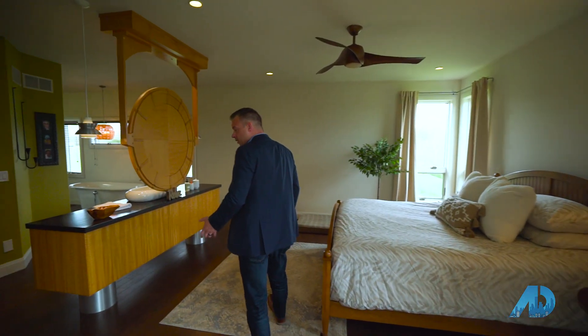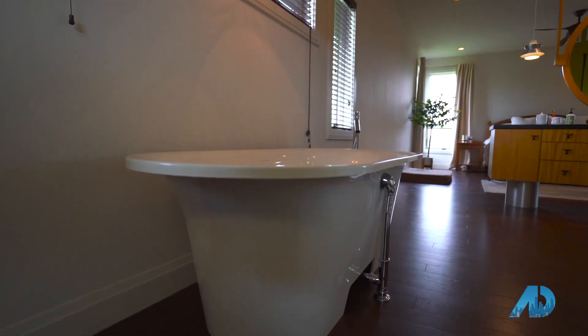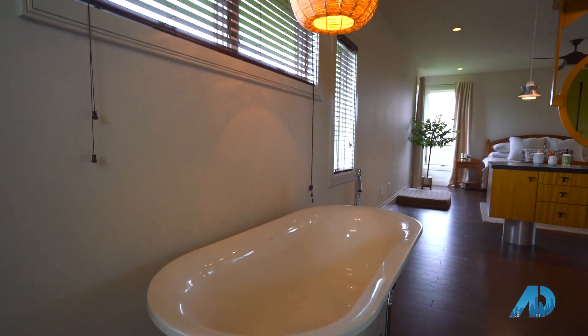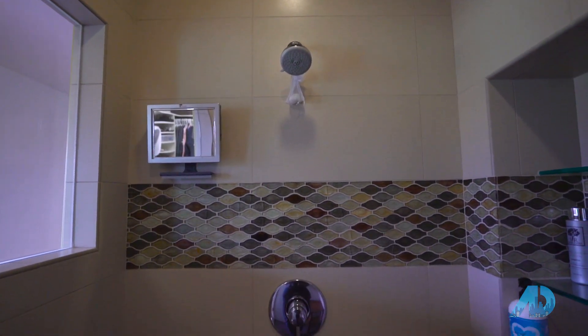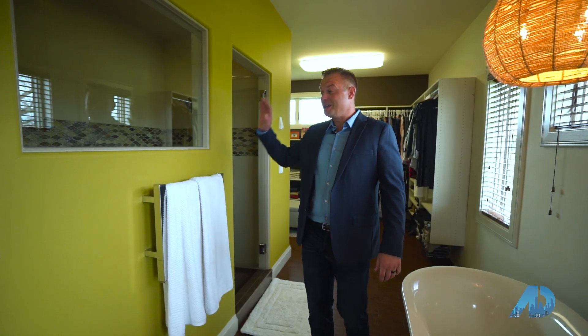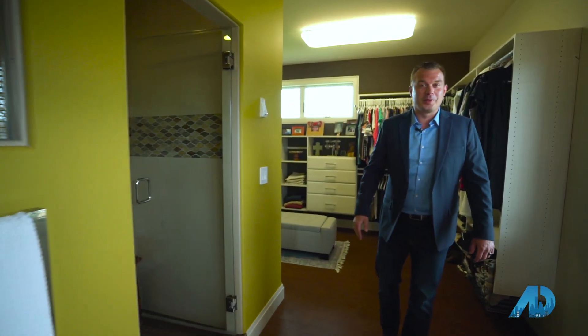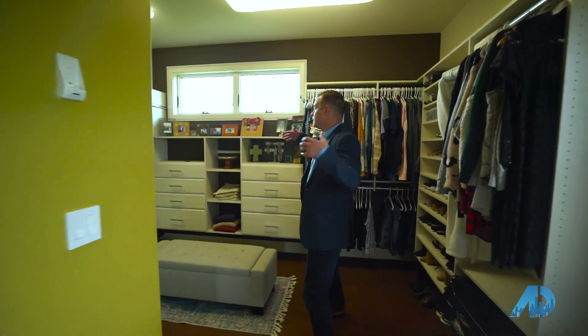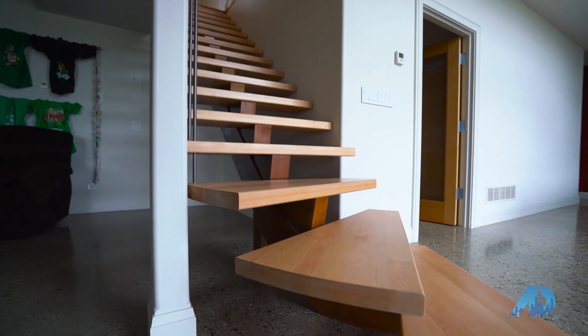Welcome to the impressive master suite. The suite features cork flooring and an open concept. If you follow me this way, there's a freestanding volcanic ash tub. We've got an aromatherapy steam shower, and this impressive towel warmer is a feature I really, really enjoy — imagine coming out of this amazing shower with your towels already warmed up for you. Through here is the huge master closet with tons of storage for all of your closet needs.